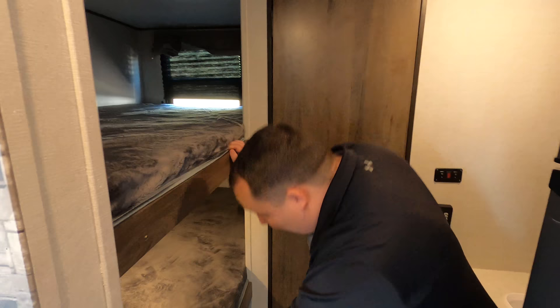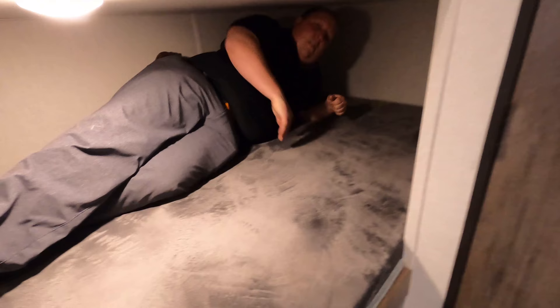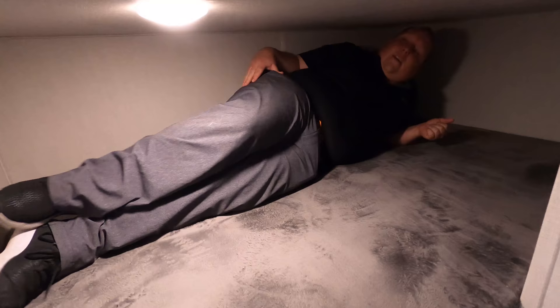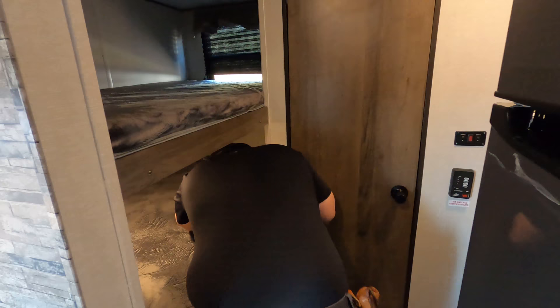Over here we do have these corner bunk beds. How is it? It's good — it's definitely long enough. I don't necessarily like the height in here, but part of that reason is because of that outdoor kitchen raising the floor. Still pretty nice — it's good for the kids.